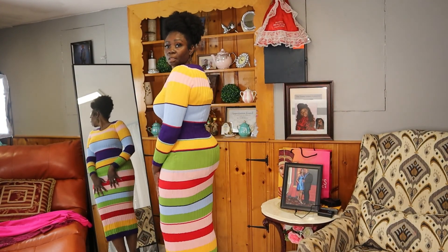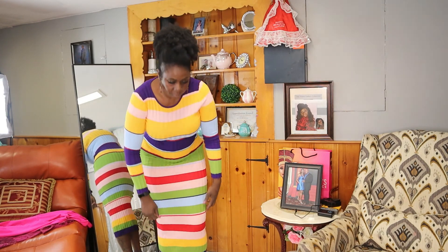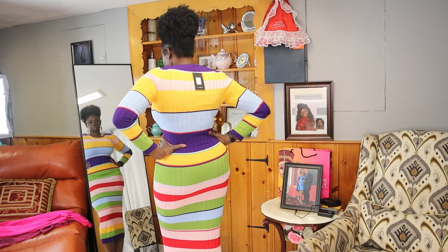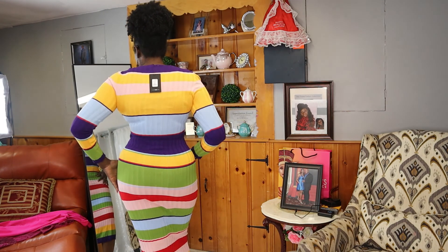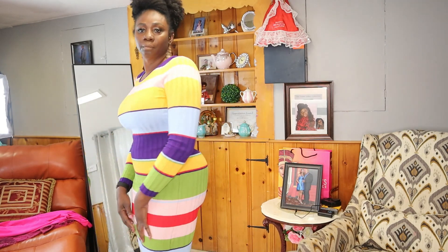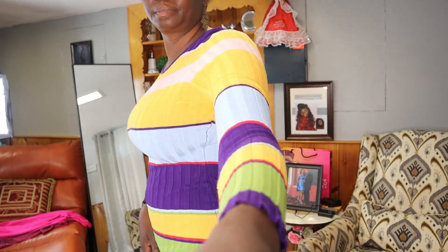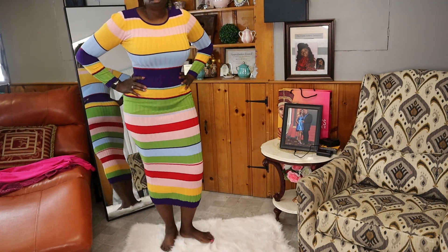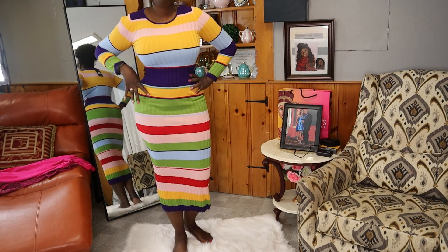So yes, this is dress number two and this is also in size large. This one falls below the knee. Like I said, these dresses are in size large and they're all from Fashion Over. I love the color — it's really beautiful. This is a longer sleeve, so I wouldn't wear this in the summertime. It hits just below the knee, and I'm 5'9", so for a person who's a little shorter than me it would probably be a maxi dress.